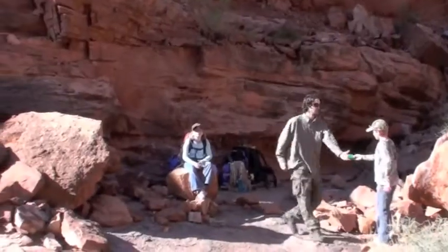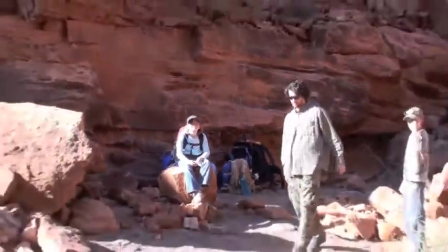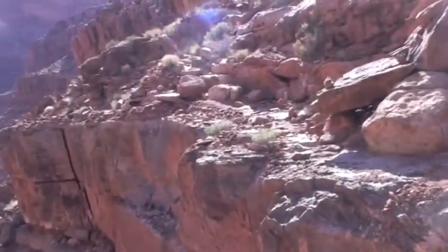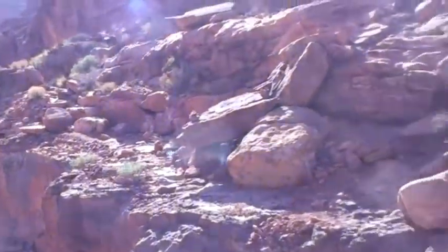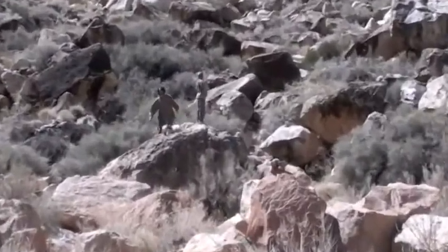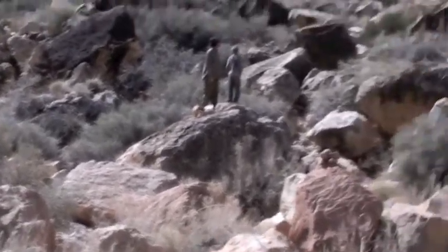There we are taking a break — there's Marissa. Had to hike along that ledge right there. Here we are at our last little resting point, where Greg and Brent and Marissa are gathered.